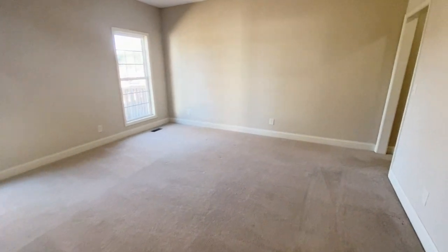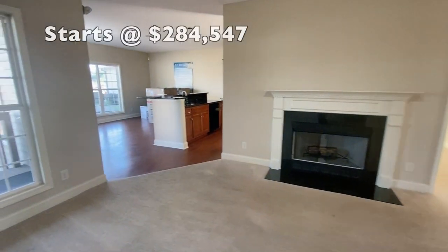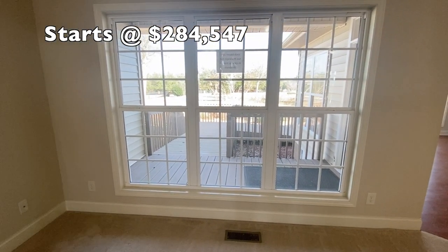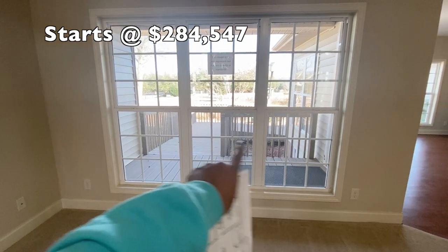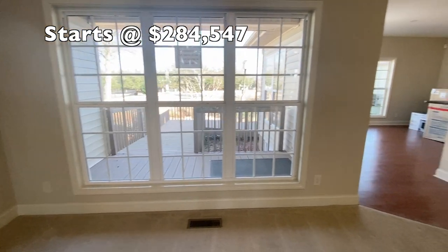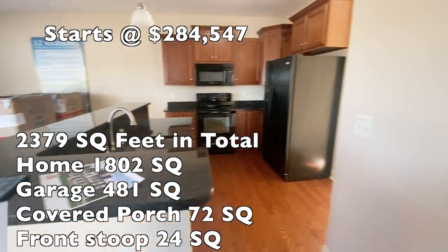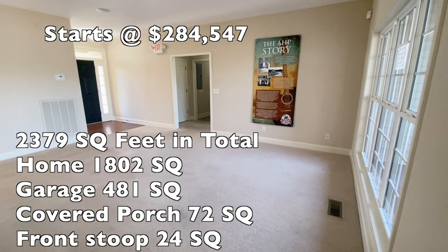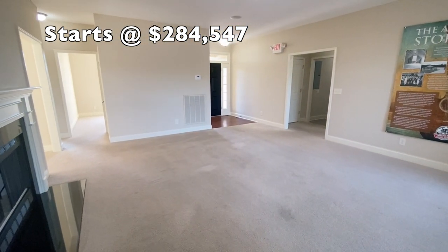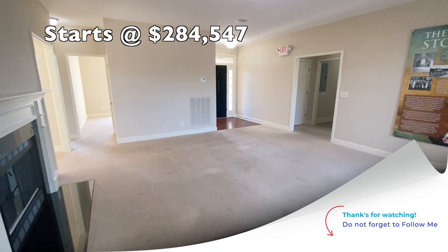All right, so again this is the Honeysuckle — it's out at American Home Place. All of the information that I have on this home will be in the description box. This house would come with a covered porch out here in this area, if you so choose. Total square footage for this home is 2,379 square feet. I don't have the price, but if you're interested you can go to AmericanHomePlace.com or look in the description box for the phone number and information.